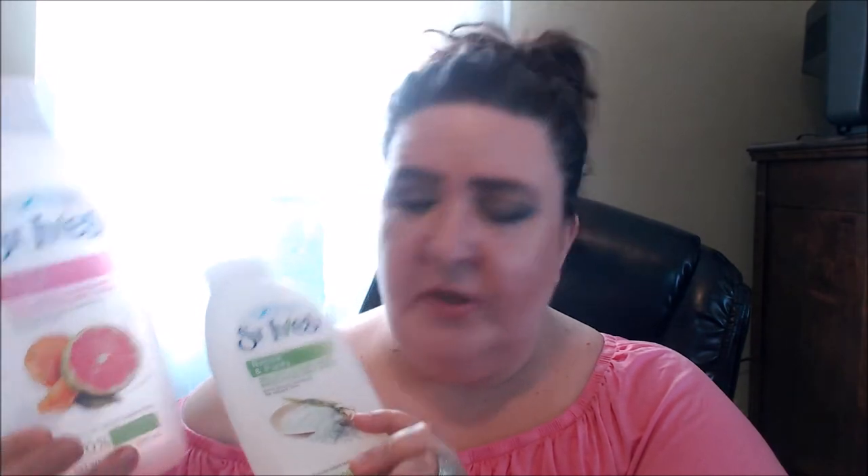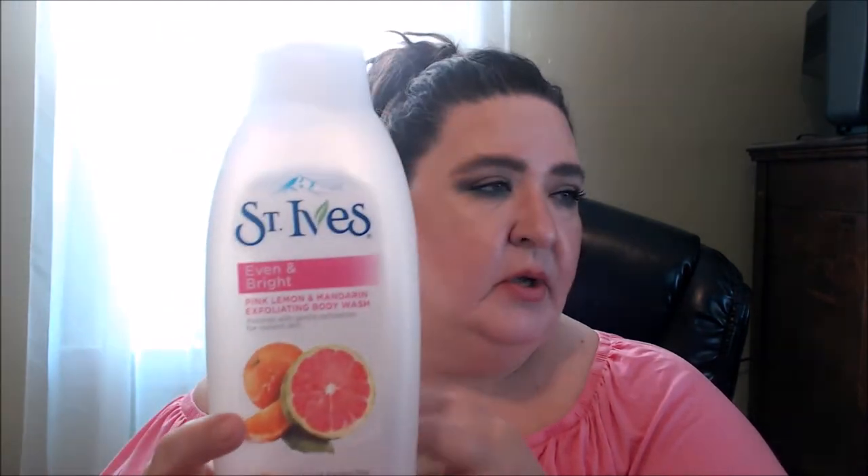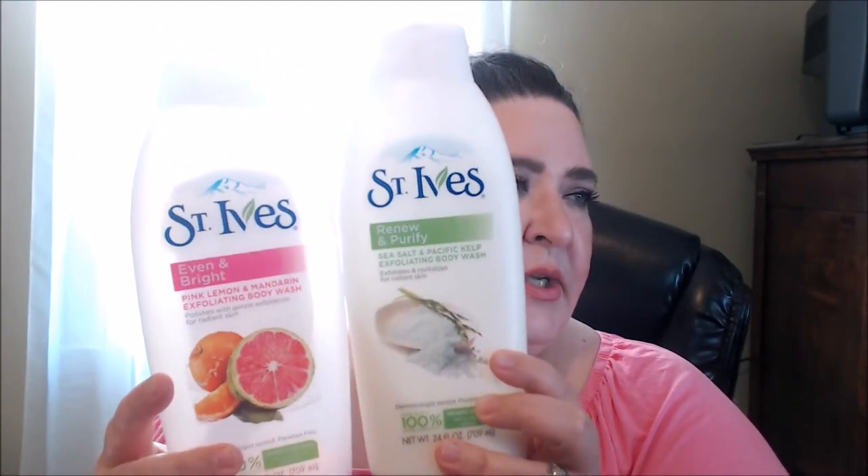For shower gel and body washing, we sometimes find great buys on St. Ives — these are pretty 24-ounce bottles. This one is Renew and Purify with Sea Salt Pacific Kelp Exfoliating Body Wash, and then this one is Even and Bright Pink Lemon and Mandarin Exfoliating Body Wash.